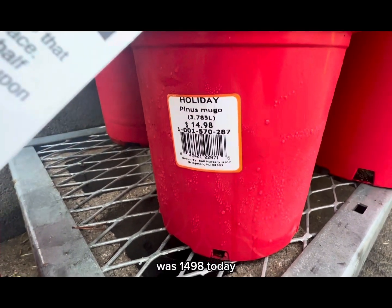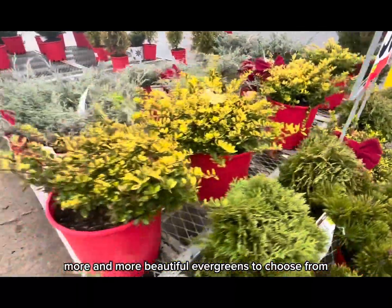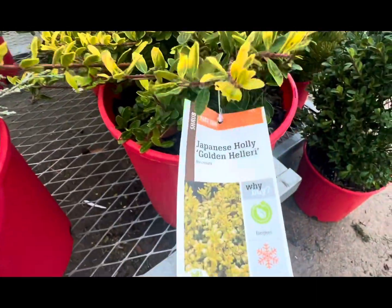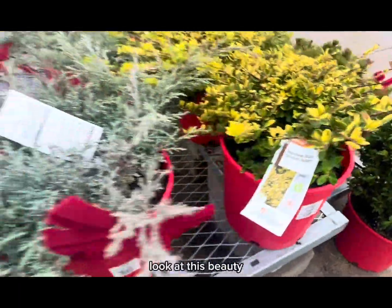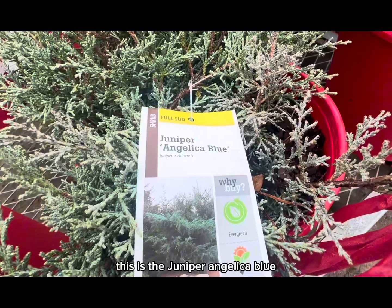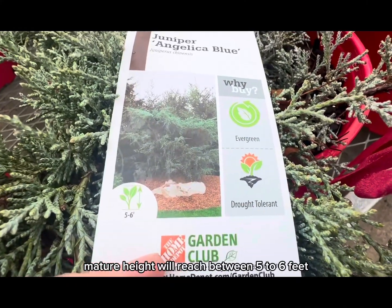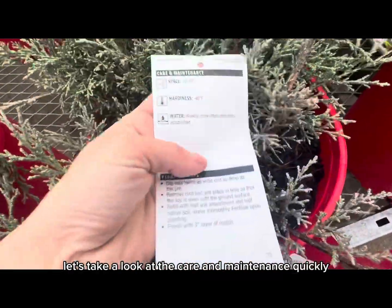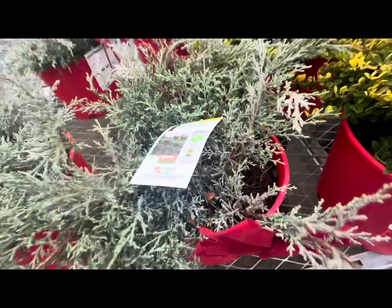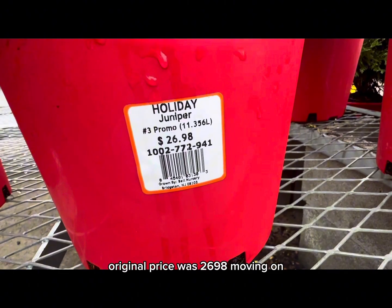The original price for this 3.785-liter container was $14.98 — today, 50 percent off. More and more beautiful evergreens to choose from. You can keep these indoors for now and then transplant them outside later. There's the Japanese Holly Golden Hillary again. Let's look at this beauty — the Juniper Angelica Blue, a full-sun evergreen shrub, drought tolerant, mature height five to six feet. Spacing 10 to 15 feet, hardiness up to minus 40 degrees Fahrenheit, water weekly until roots are established. Original price was $26.98.